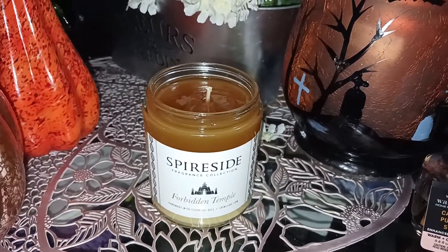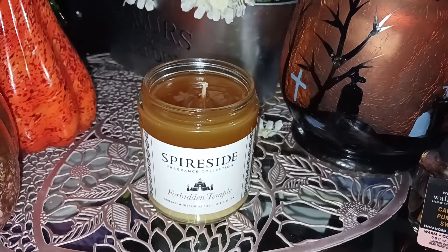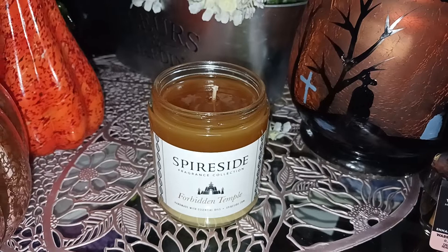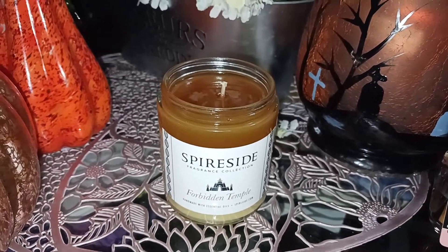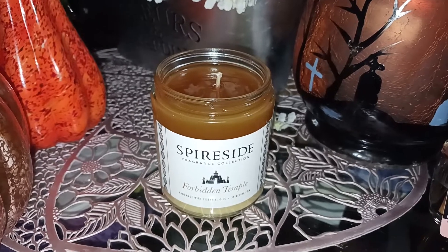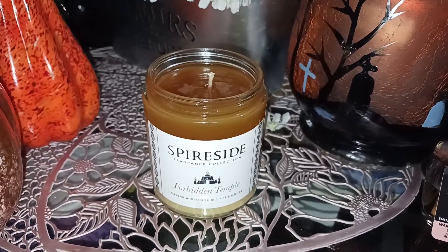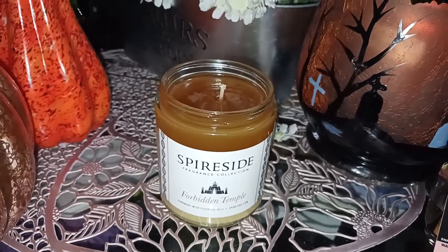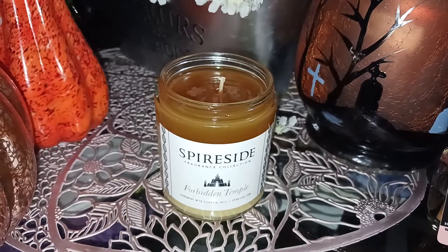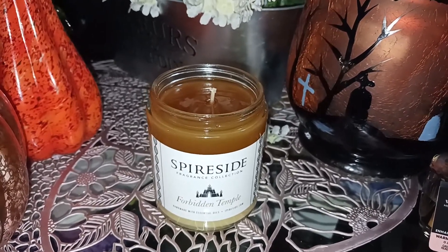Thanks, Ryder, for sending this to me. I'm excited that I got to try a Spireside, and I'm sure there's some really good ones out there. I just wouldn't be able to buy them for the price they usually charge unless they went on a really, really big sale, because this is an eight-ounce candle. I have a lot of candles, so for me to spend that much on a candle is just not feasible.